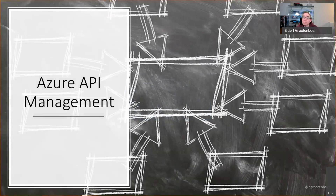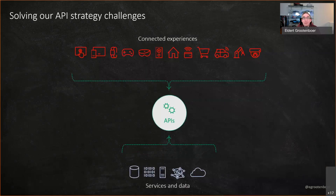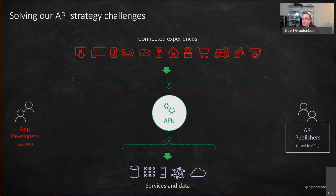Before we go into the hybrid part, we are first going to have a quick look at what Azure API Management is, just so everyone's on the same page. API Management helps us solve our API strategy challenges — it helps us have insights, capabilities, and governance around our APIs. There are three pillars when you look at APIs.